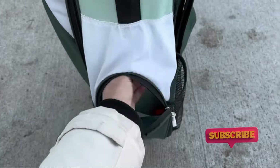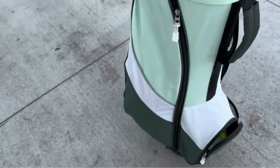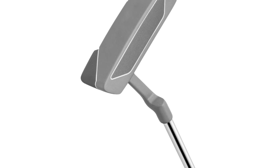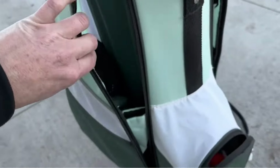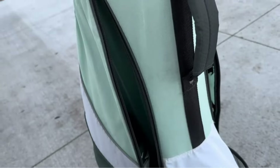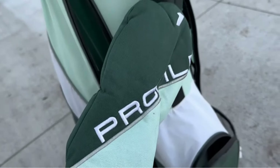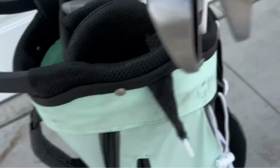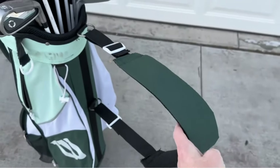The clubs are crafted with precision, featuring advanced technology for improved forgiveness and distance. The result is a set that not only looks good but delivers exceptional performance. The set is not just about performance — it's also about style. The modern and stylish design of the clubs adds a touch of flair to your game, making you stand out on the course. Play with confidence and express your personal style with the Wilson Women's Profile SGI set.